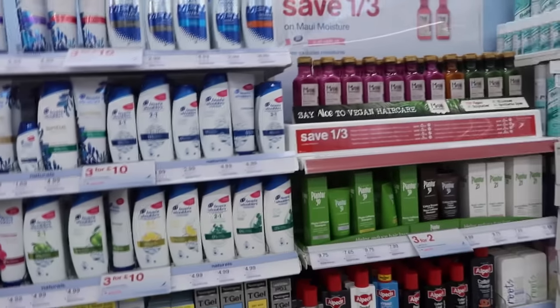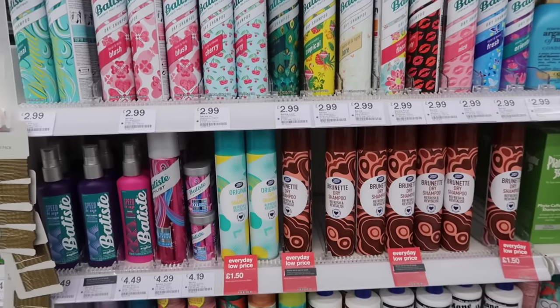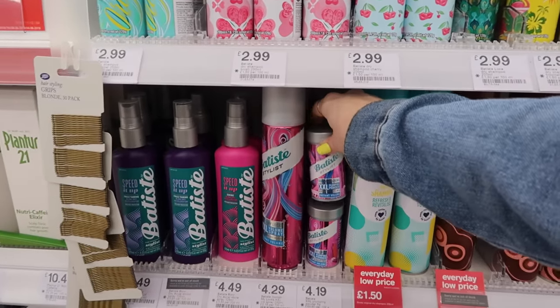So I'm in the shampoo section — let's see what they have. Ooh, Batiste! Wow, they have a ton of them. I kind of want to try the Boots knockoff of Batiste. Ooh, this is cool — plumping powder.